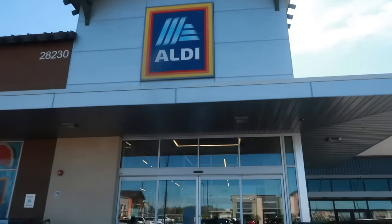Hey, welcome back! We're at Aldi today — let's go in and see what we can find.